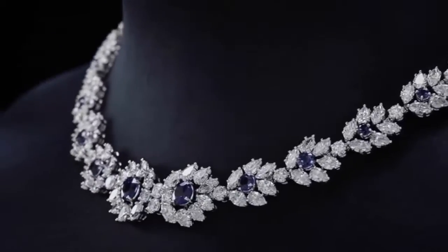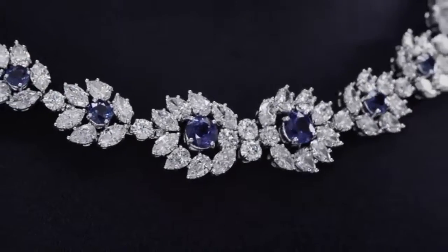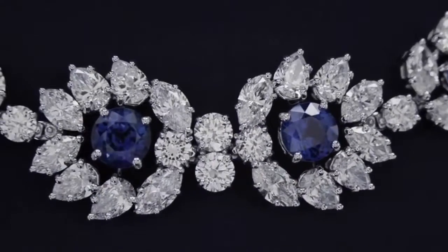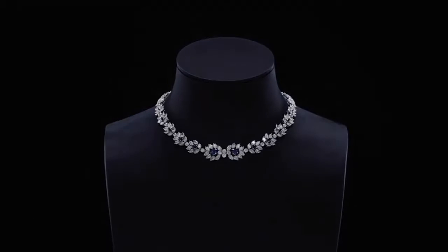Next in the collection is this beautiful sapphire and diamond clustered necklace with 171 diamonds and 10 magnificent sapphires, which could light up the night with its inimitable radiance.